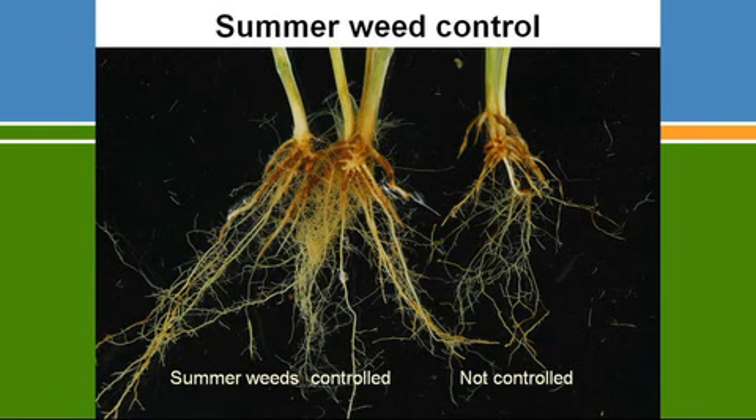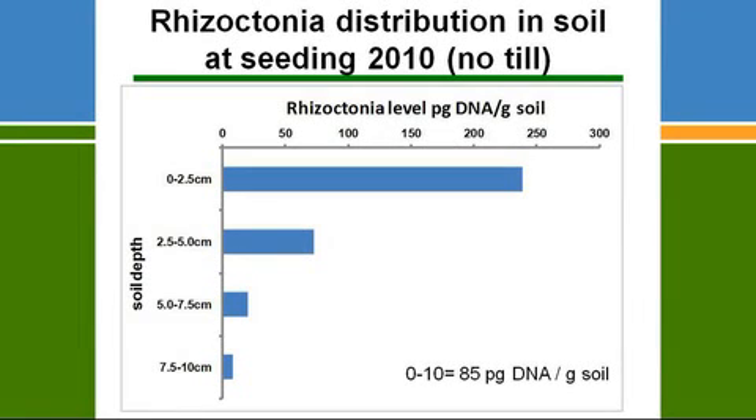Looking at the seeding process: if you examine the distribution of Rhizoctonia in the soil profile at seeding, most of the inoculum in a paddock that was kept weed-free — a minimum till paddock — sits in the top 2.5cm. It drops off exponentially as you go down the profile, so below 7cm there's actually very little Rhizoctonia.